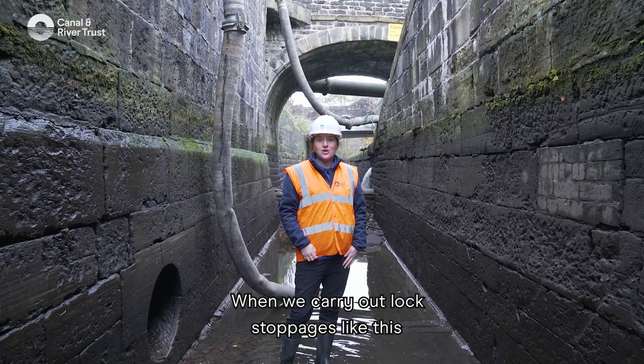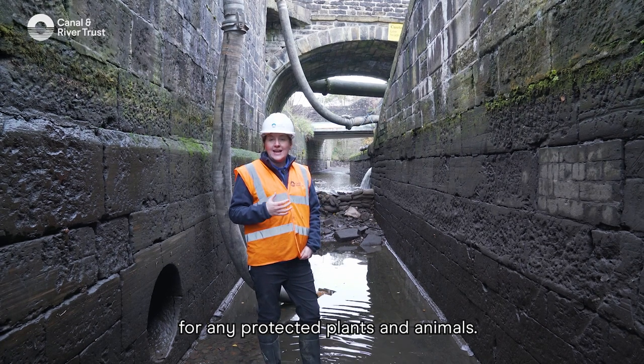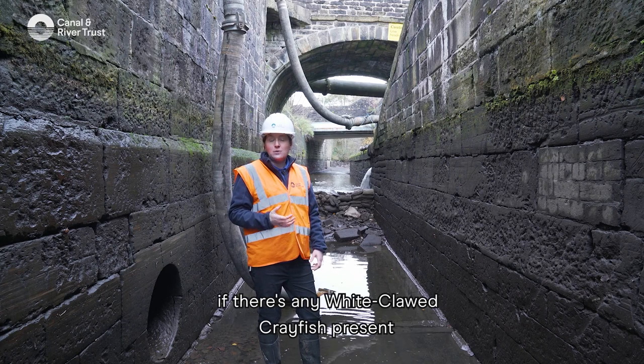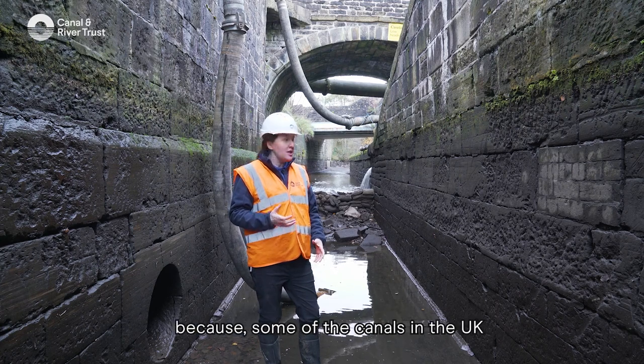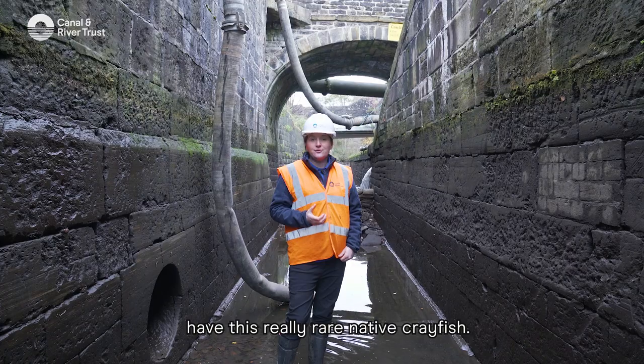When we carry out lock stoppages like this, the environment team come and check for any protected plants and animals. For example, we always check if there's any white-clawed crayfish present because some of the canals in the UK have this really rare native crayfish.